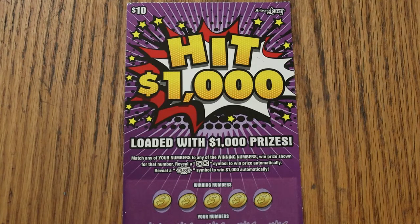It's a simple match-your-number game: match the winning number, find the dollar bill symbol to win the prize, find the thousand dollar symbol and you get a claimer. Odds are 1 in 3.79, and I'm going to be starting with ticket 005, as I mentioned in the promo video, and working our way to 035.